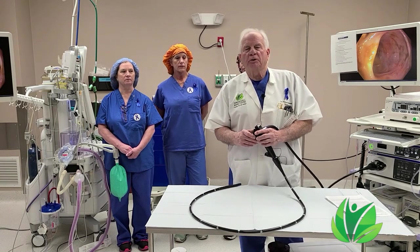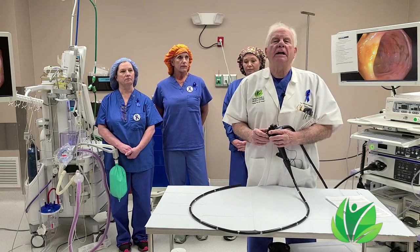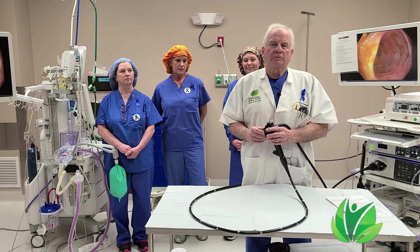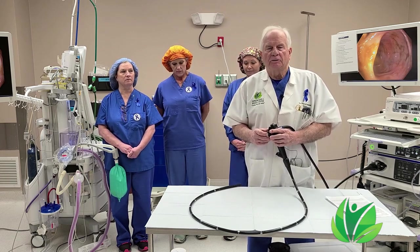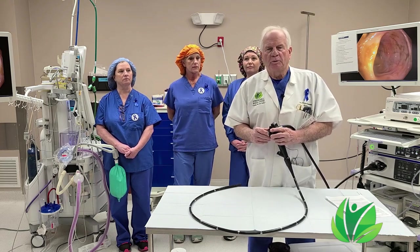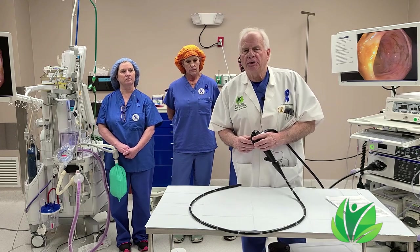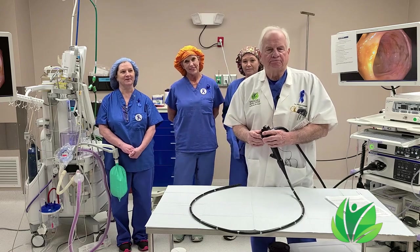So if you're 45 years or older, you need to come in for your screening colonoscopy. It is a very painless procedure, done under anesthesia, and the recovery is just an hour or so and you're back to normal. We'll be glad to see you here at Spring Hill Medical Center. I assure you, our group will take very good care of you. Thank you.